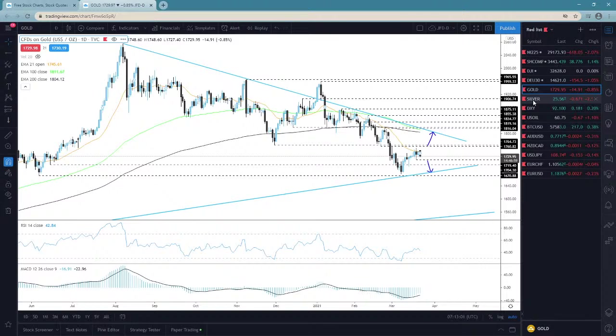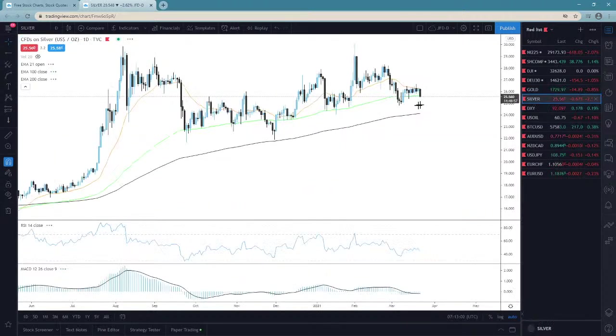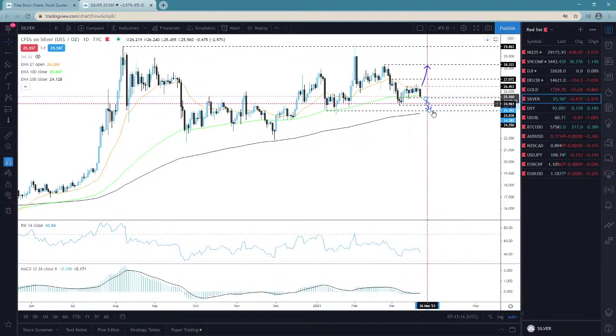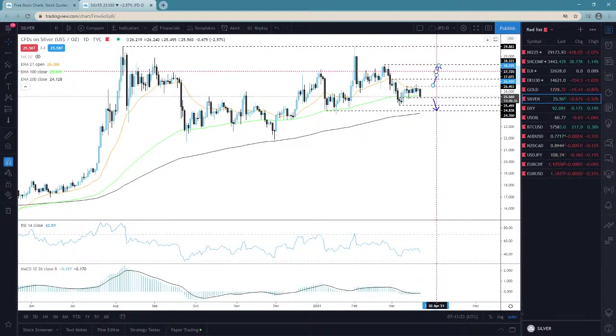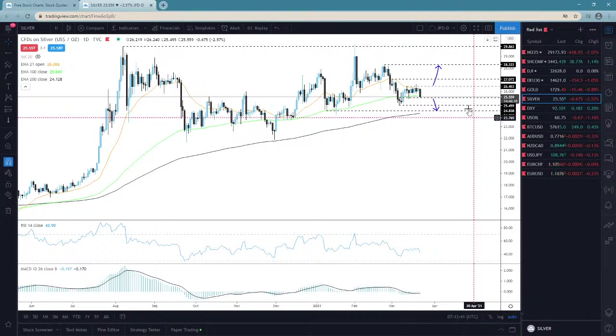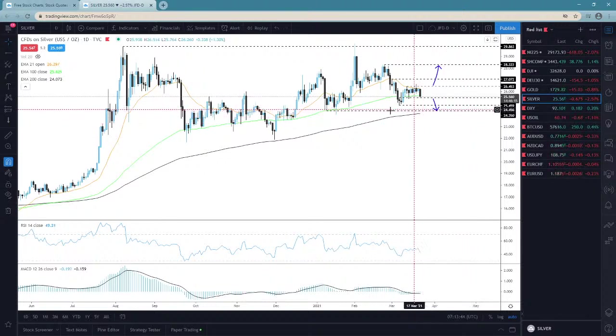Jumping into silver — here, yes, we are approaching this area that I talked about previously, the 25.45 territory. I need to see a drop below that area before getting a little bit more comfortable with the downside. We are now below the 100-day EMA. Let's see if this can drop all the way to the current lowest point of March near the 24.83 territory, or to this 200-day EMA which is not far from the 24.35 level. That's going to be my next target here.